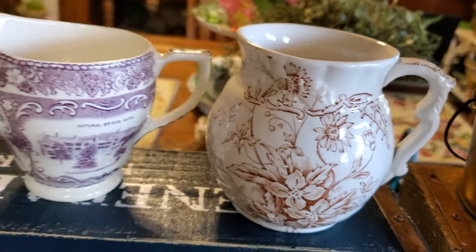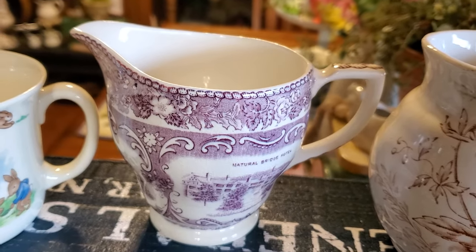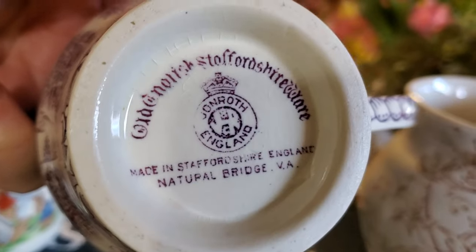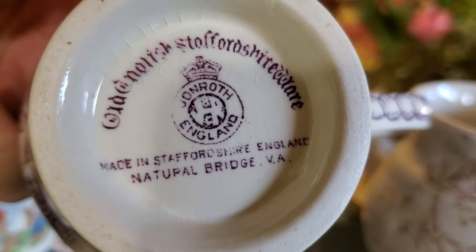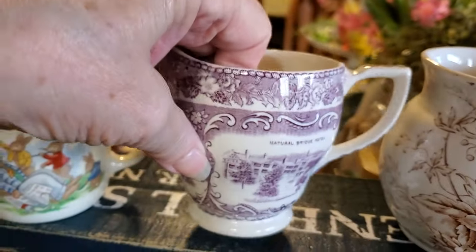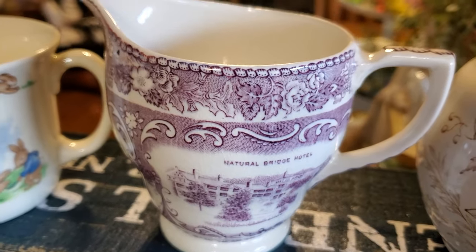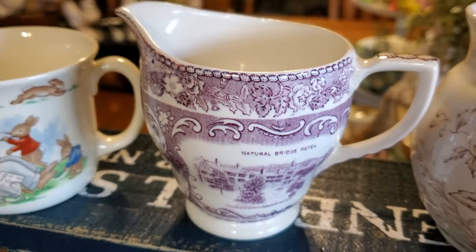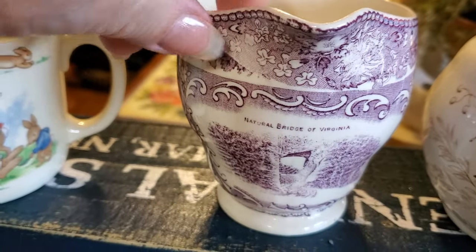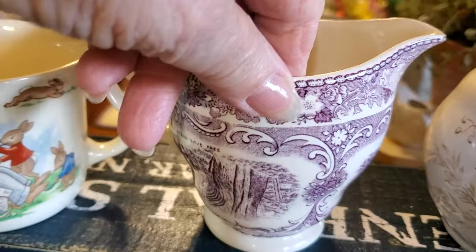Everything I got at that little flea market was $11. And I got this absolutely gorgeous purple transferware. This is Old English Staffordshire Ware, made in Staffordshire, England for Natural Bridge, Virginia. I may have told you before when I found something else from Natural Bridge — it's not that far away from us and somewhere we have been many, many times. In fact, our area used to always take the elementary school children there. It's just beautiful.